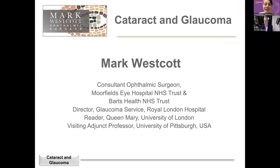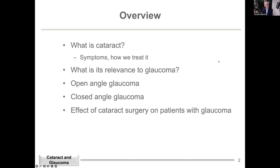Thank you, Robin. I hope everyone can hear me. Welcome, everybody. Tonight's talk is about cataract and glaucoma. It's a lot to cover. So this is what I hope to cover during the talk: a little bit about what the cataract is, about symptoms, a little bit about how we treat it.